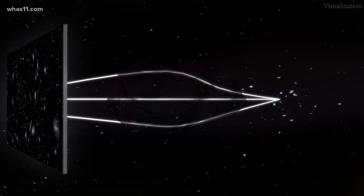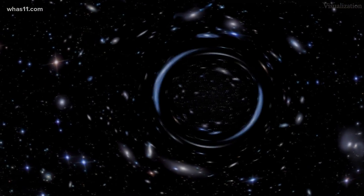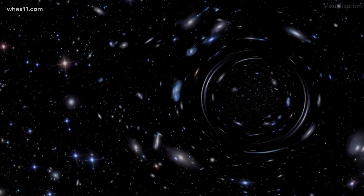Scientists say that's when a tremendous mass warps the fabric of space, creating a powerful natural magnifying glass. This star was coincidentally perfectly aligned so that its light passed through this lens being made by a cluster of galaxies — this star is perfectly lined up to be focused by that lens, and that's the only reason Hubble could see it.